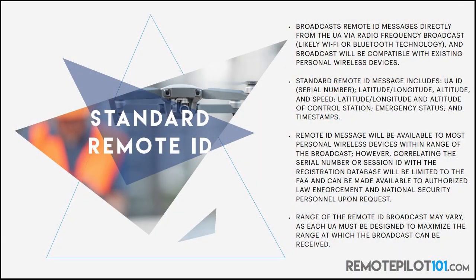The remote ID message will be available to most personal wireless devices within range of the broadcast. However, correlating the serial number or session ID with the registration database will be limited to the FAA and can be made available to authorized law enforcement and national security personnel upon request. So, the FAA will have it — even law enforcement will have to request to gain that access. What if I have an older drone? That's talking about sending this out on a new device. That's where this idea of a remote broadcast module — our second of the three types of remote ID — comes into effect.